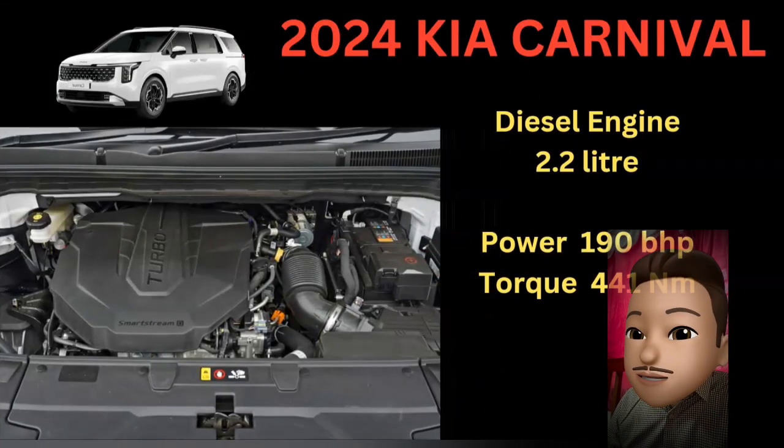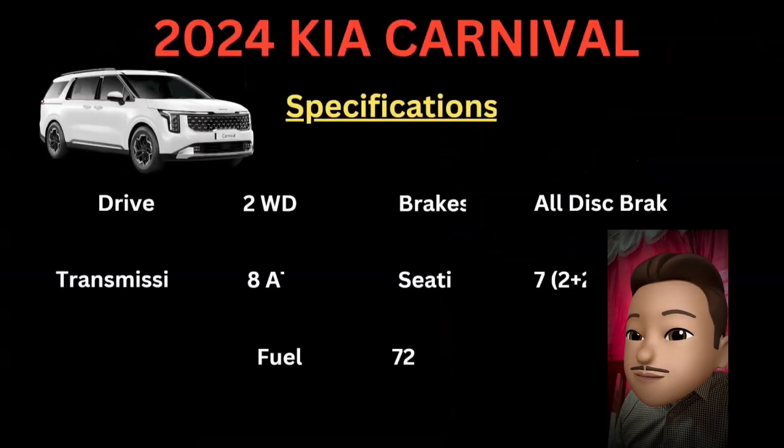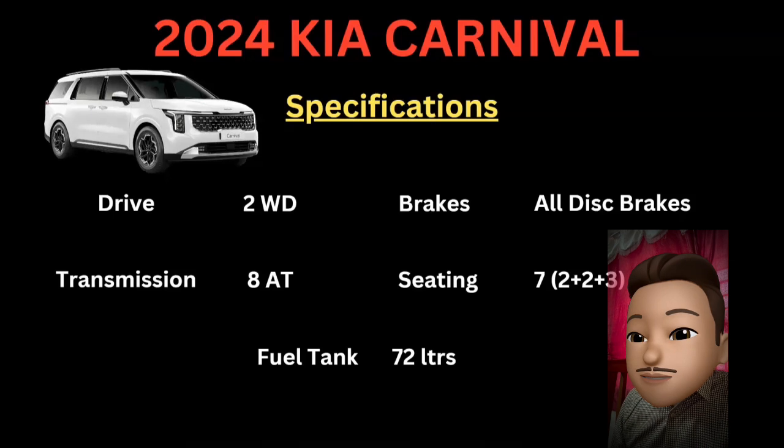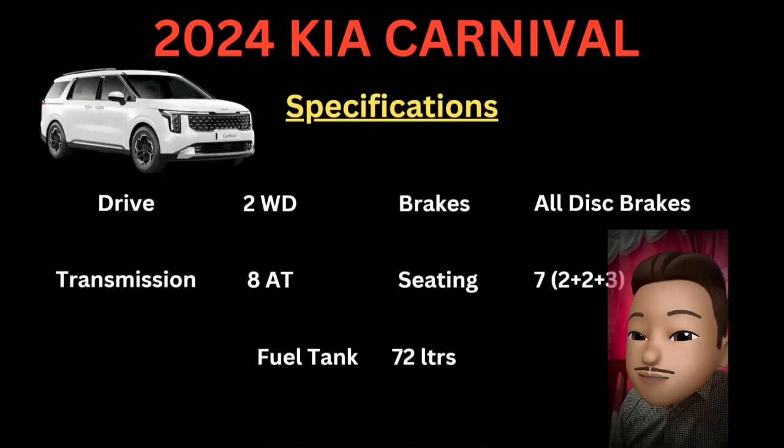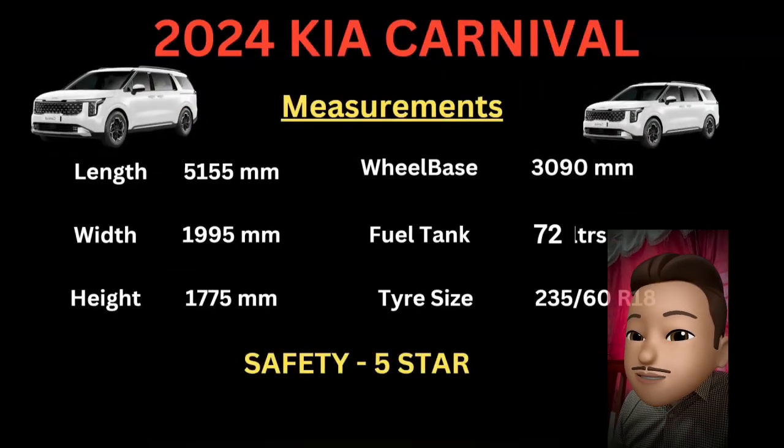You can get a diesel engine or a petrol engine. The diesel is a 2.2L engine producing 190 BHP and 441 NM of torque. Specifications include a two-wheel drive option and an 8-speed automatic transmission, with a 4-wheel drive option also available.